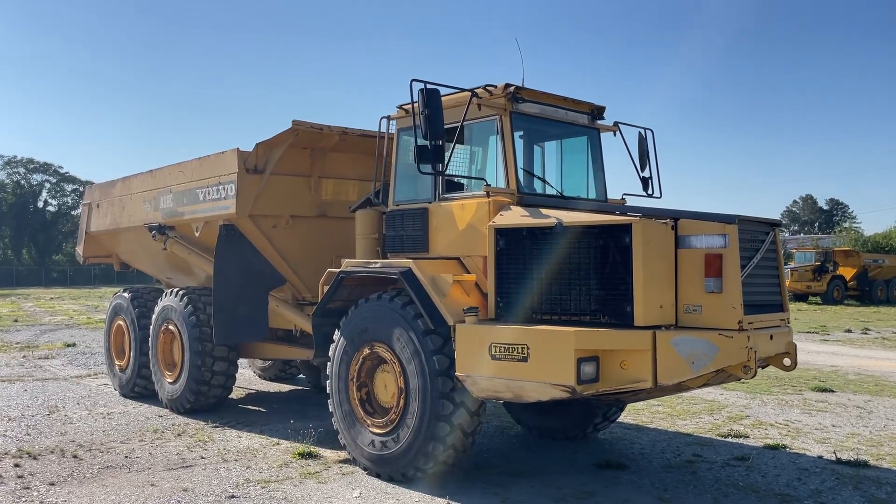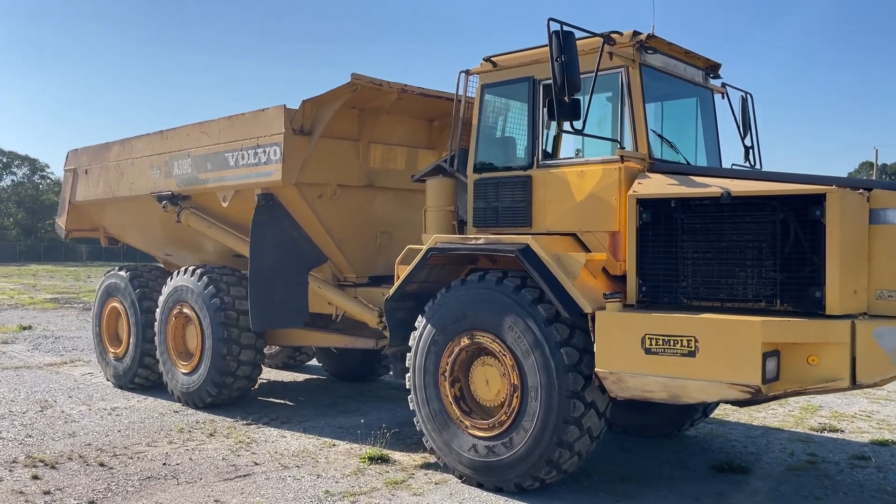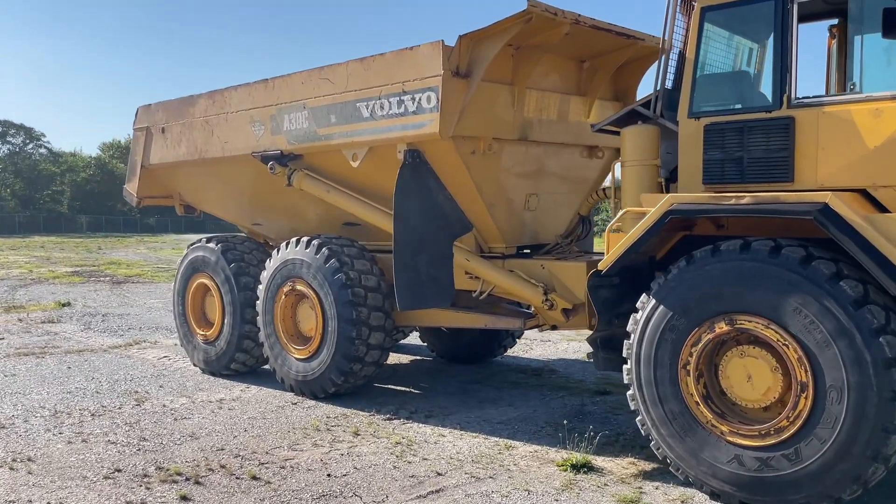Hey guys, we got some nice C-Model 30 ton trucks. You will not find trucks like this. And we've got three left.